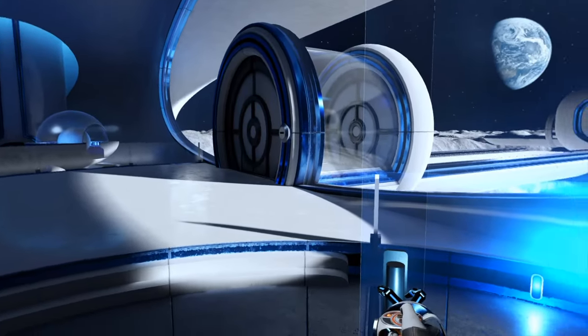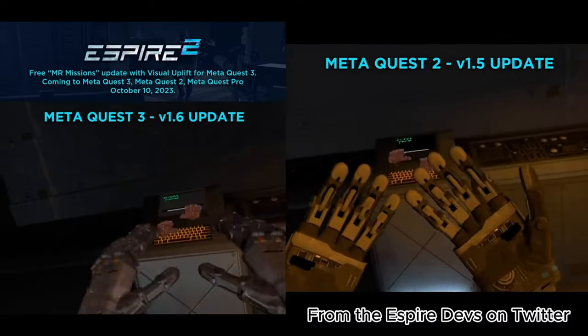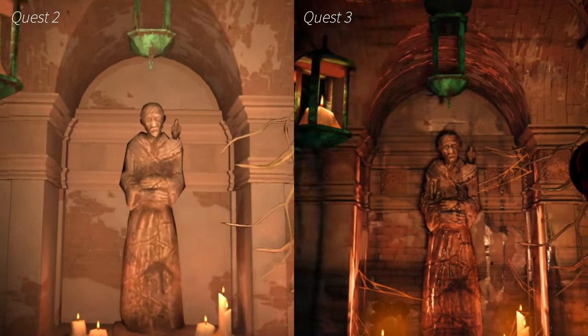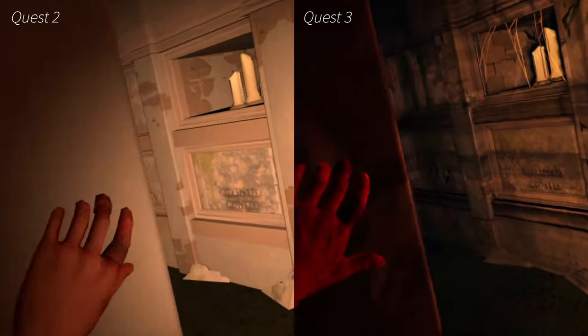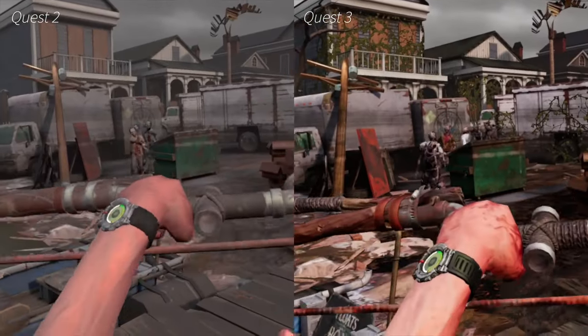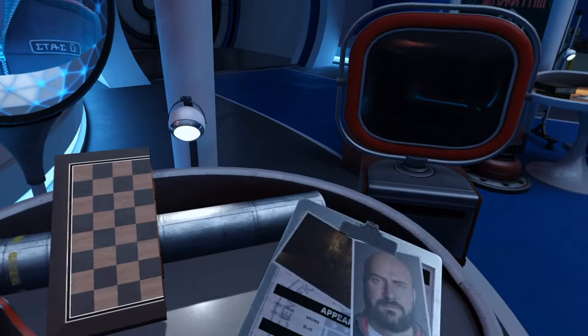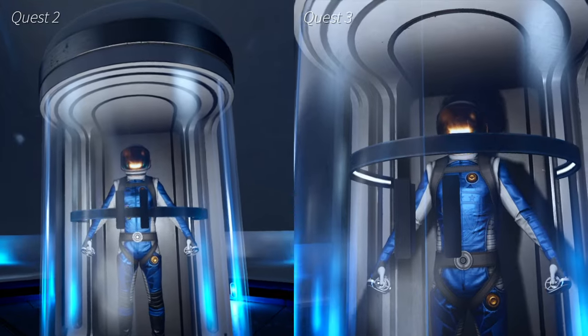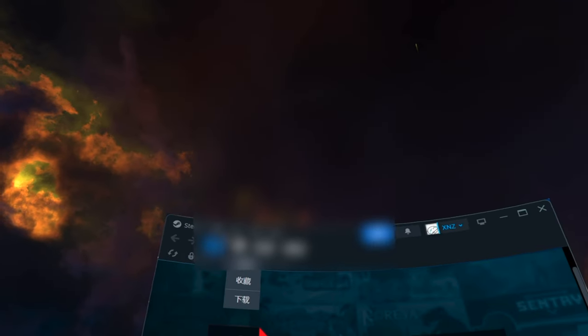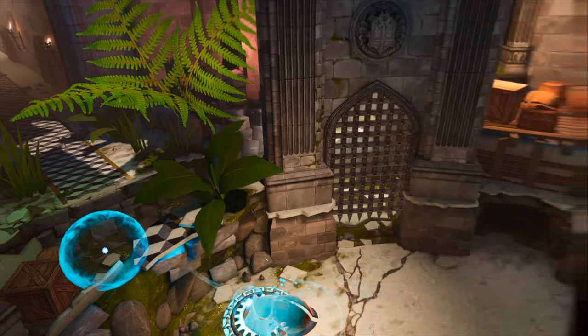Gaming in particular benefits greatly. Many Quest 2 games have received dedicated upgrades for Quest 3. Titles like Splinter Fire 2 and The Walking Dead: Saints and Sinners have seen substantial improvements in textures, lighting, and resolution, rivaling the jump from PS4 to PS5. Red Matter 2 is a standout example, offering richer visuals and more realistic dynamic shadows, enhancing overall immersion. Streaming Steam VR games also shines on Quest 3, thanks to its WiFi 6E support, reclaiming its position as a go-to PC VR headset.